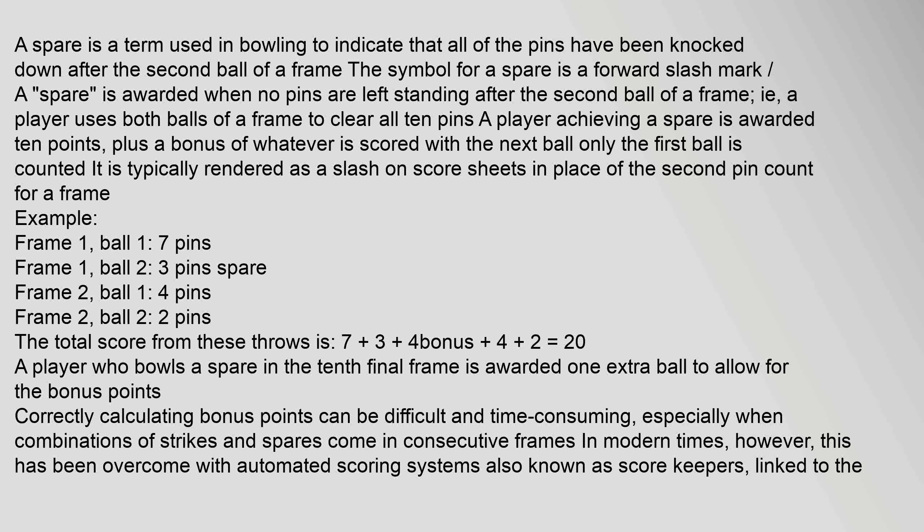A spare is a term used in bowling to indicate that all of the pins have been knocked down after the second ball of a frame. The symbol for a spare is a forward slash mark.